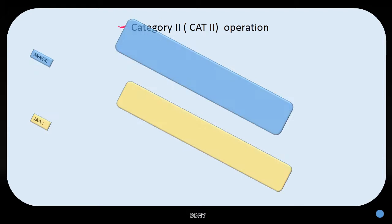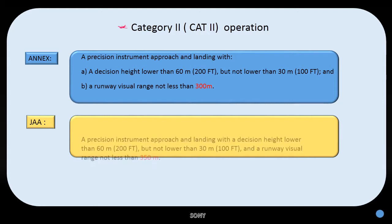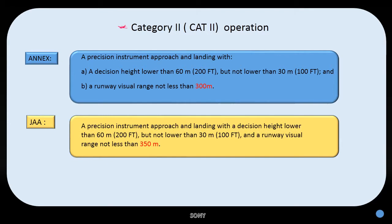Let's go to Category 2 operation. For ICAO, a precision instrument approach and landing with a decision height lower than 60 meters or 200 feet but not lower than 30 meters or 100 feet, and a runway visual range not less than 300 meters. The difference is runway visual range: for ICAO it is 300 meters, for JAA it is 350 meters — that is the different part for Category 2.